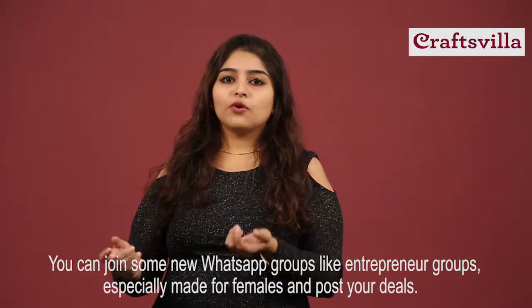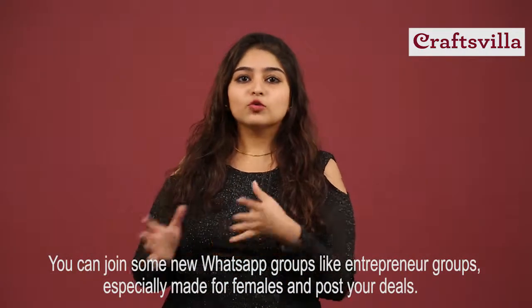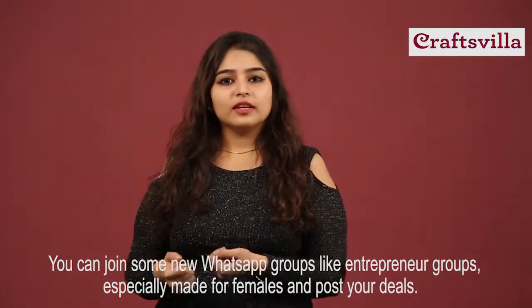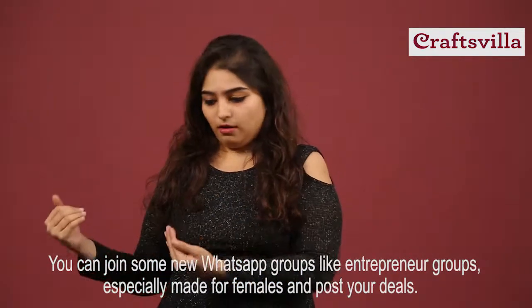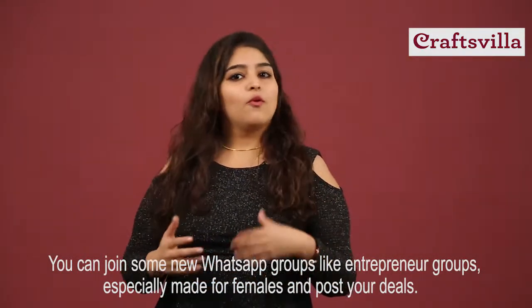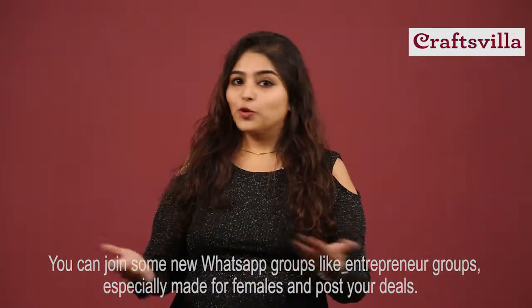You can also post things on your family groups, your friend groups, your kitty party groups, or parents nowadays also have a school WhatsApp group where they post relevant things — you can even post over there. Keep telling people the product or category that you are dealing in or selling, and let them know what discounts or other offers you are willing to offer from your end. That's how you promote it.